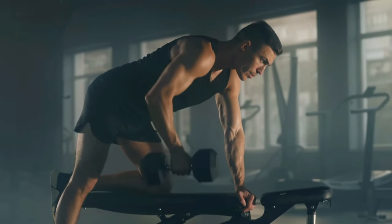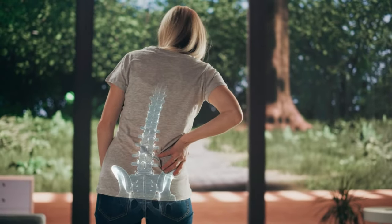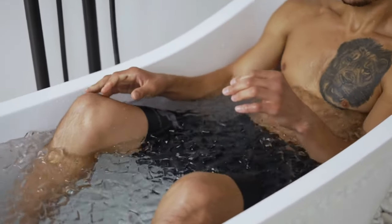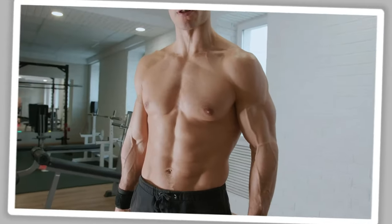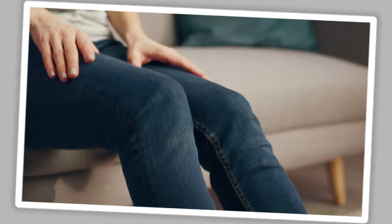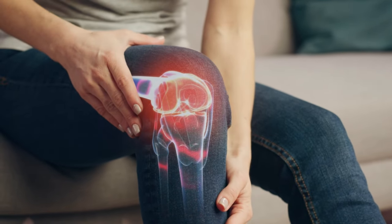Whether you're lifting weights or doing cardio, stretching afterward can prevent injuries, improve your flexibility, and help your muscles recover faster. Stretching after a workout increases the effectiveness of your exercise session and helps your muscles become longer and stronger. Plus, it helps you avoid injuries by releasing tension and improving circulation throughout your body.